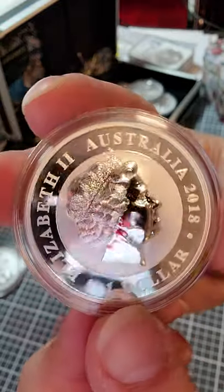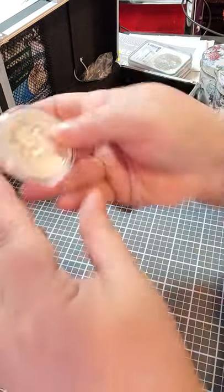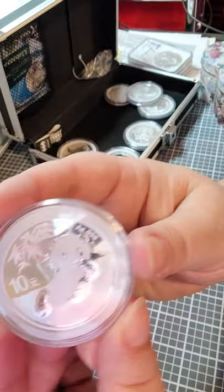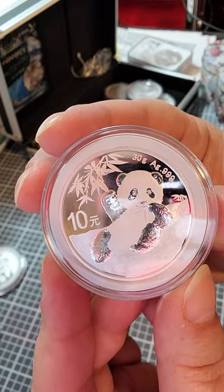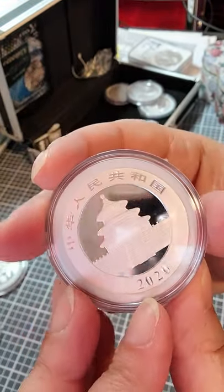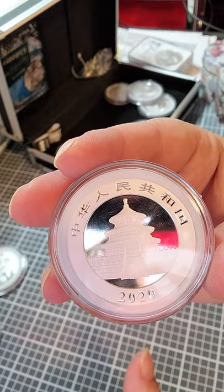I do like the relief on this panda, because I don't know why I would not like it when it's etched like that. It looks kind of white on the back, which is cool.